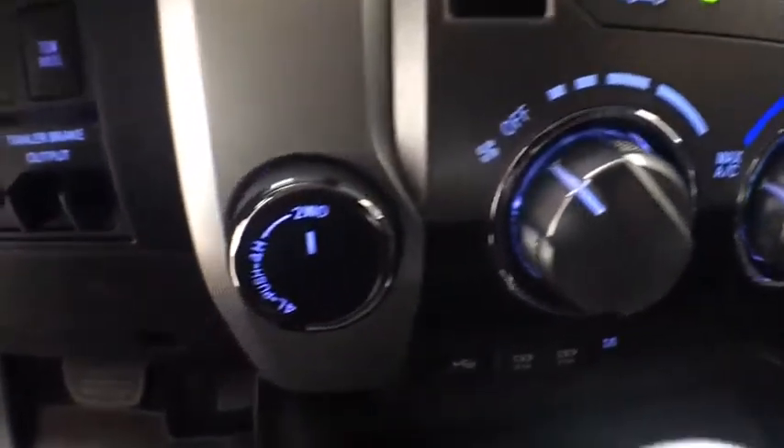Tachometer, brake assist, driver vanity mirror, front reading lamps, tilt steering wheel. Your new ride is just a phone call away.